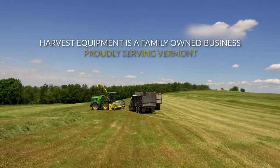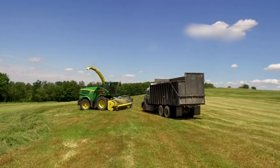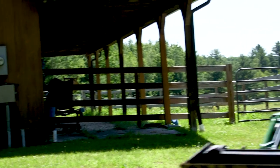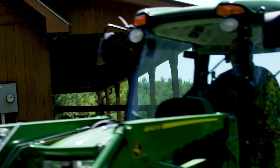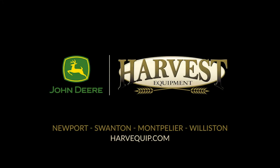Harvest Equipment is family owned and operated, serving Vermont farmers, landscapers, and homeowners. I get everything I want, to be honest with you — I can't think of anything I've wanted that I didn't get. And that's why working with Harvest is so critical, in my opinion. If you buy from Harvest Equipment, you're part of our family.